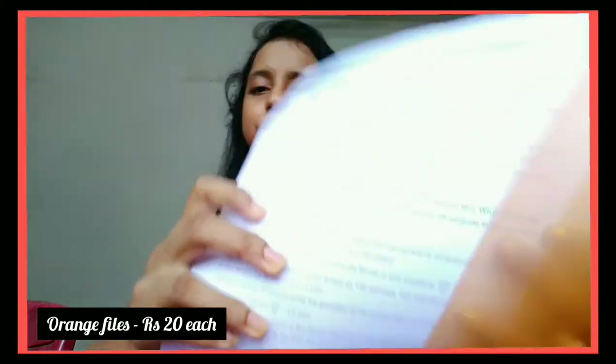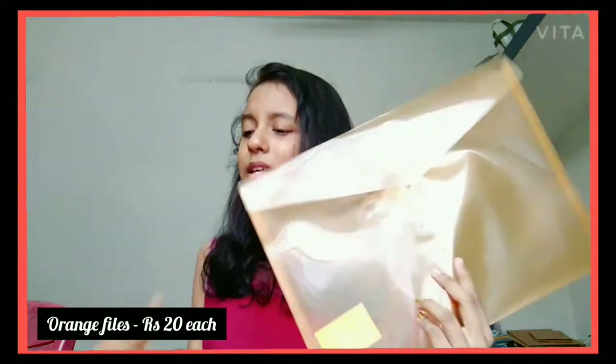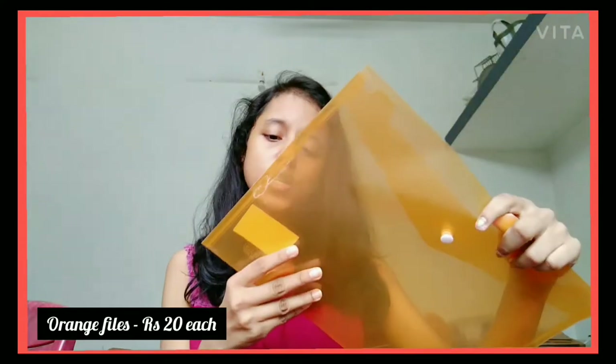The next two files I bought are these — one is empty and the other has my history notes printed out. I have about five chapters of history in there. These are two simple orange files. I was searching for blue or pink but could only get orange. These cost ₹20 each, so ₹40 total — really cheap!